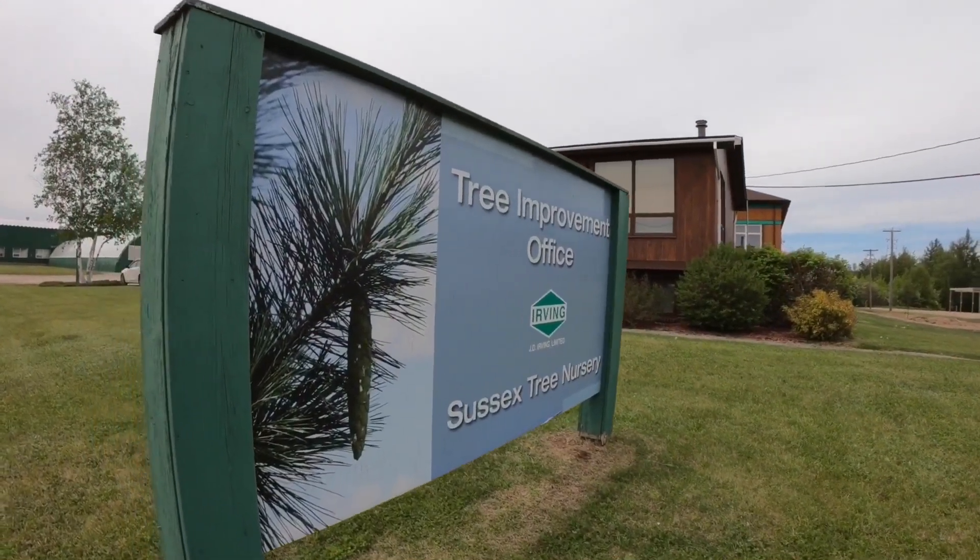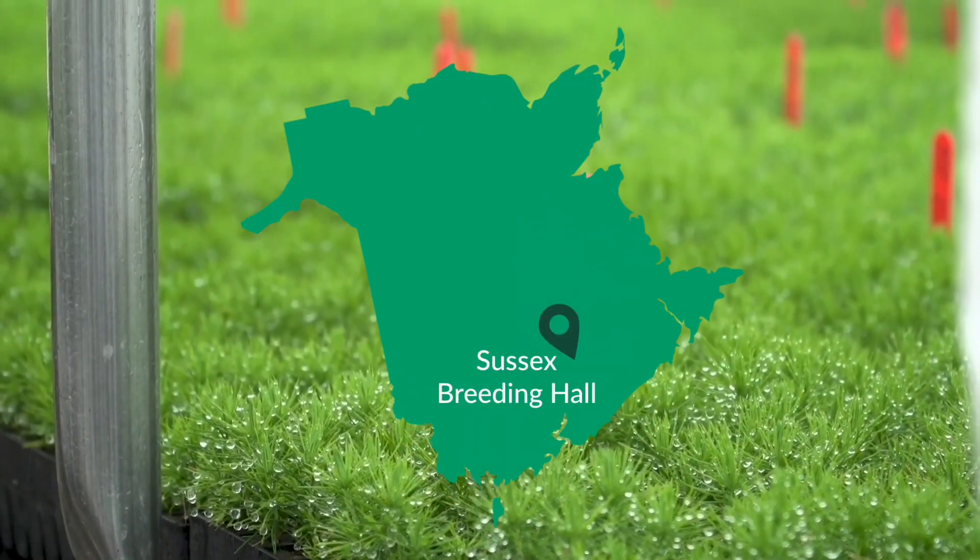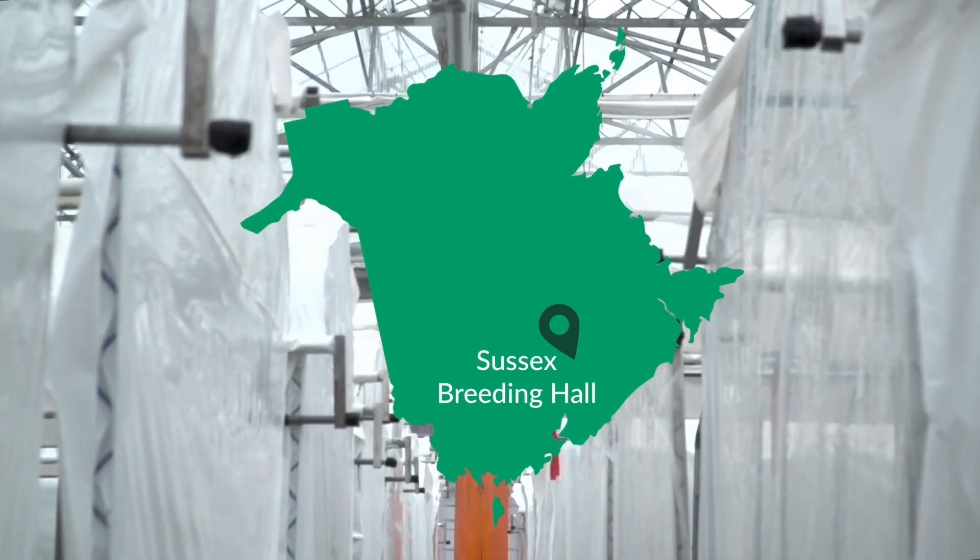One way we use technology is through our tree improvement program. We use technology in several ways to develop the genetics that will be planted in our forests. This is where the process starts for many of our small trees that you see behind us that eventually will turn into our future forest.